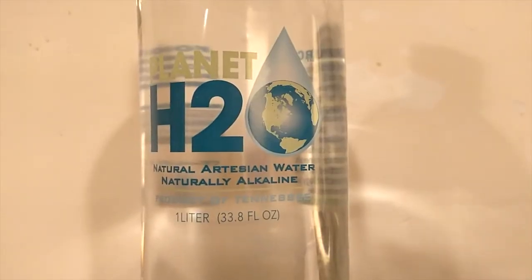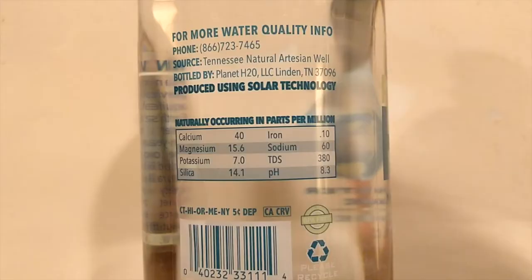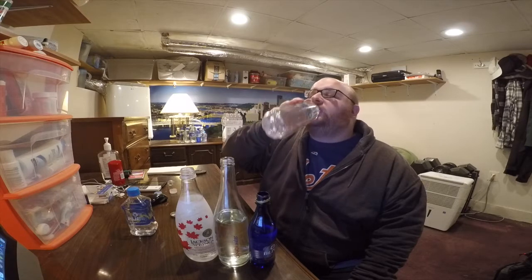Here is the Planet H2O water. This is from Tennessee. I'm picking up like an almost salty taste, but maybe that's just leftover from one of the other waters.